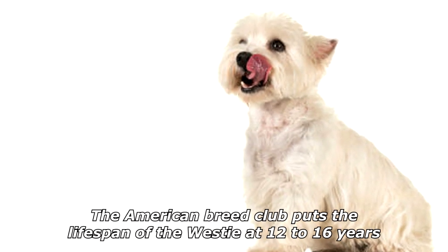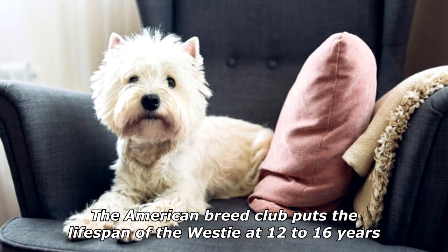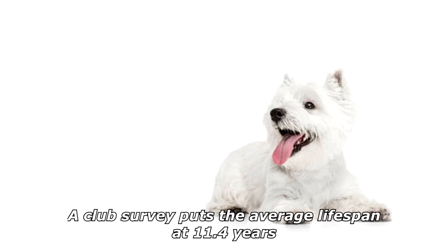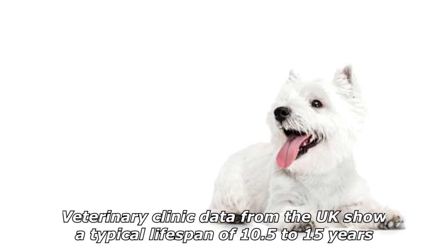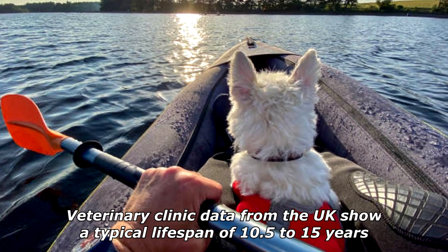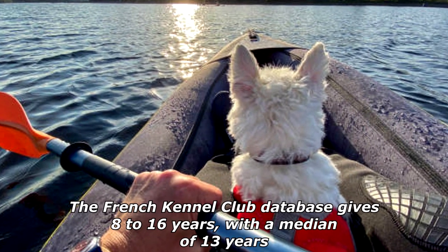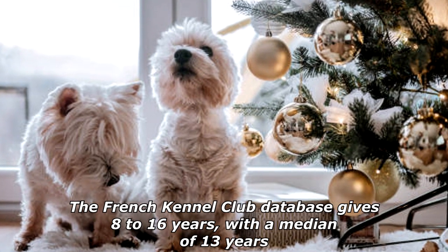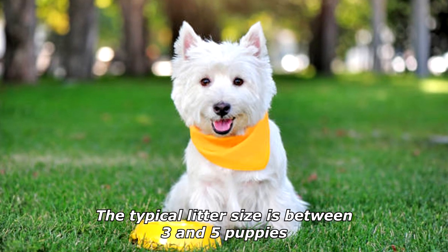The American Breed Club puts the lifespan of the Westie at 12 to 16 years. A club survey puts the average lifespan at 11.4 years. Veterinary clinic data from the UK show a typical lifespan of 10.5 to 15 years. The French Kennel Club database gives 8 to 16 years, with a median of 13 years. The typical litter size is between 3 and 5 puppies.